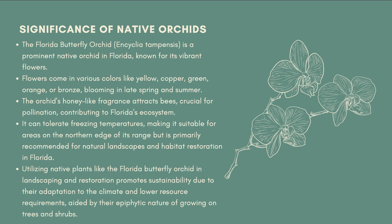The Florida butterfly orchid, also known by its scientific name Encyclia tempensis, is one of the showiest native orchids throughout Florida. The flowers are relatively small and come in a variety of colors when in bloom, such as yellow, copper, green, orange, or bronze.